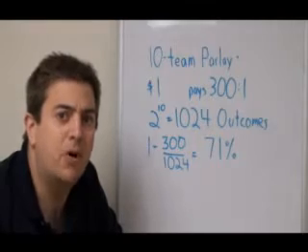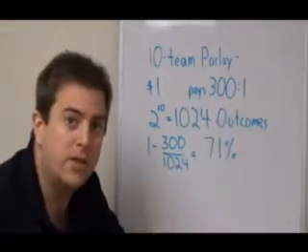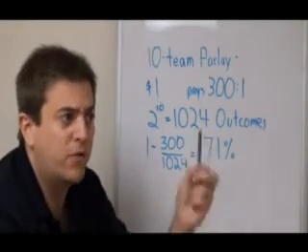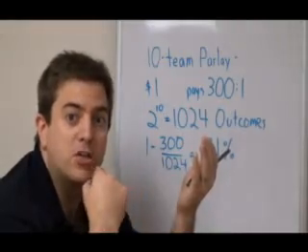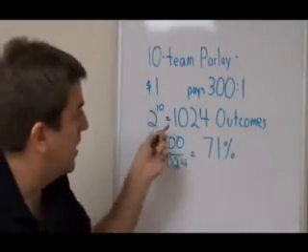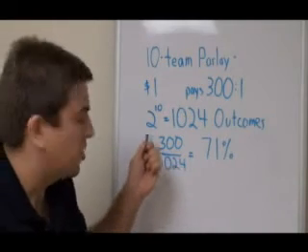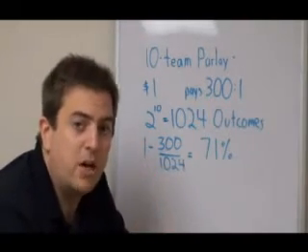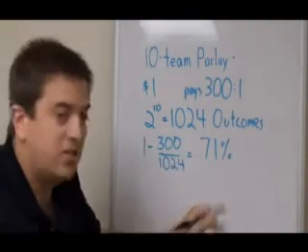Now let's look at the house edge on a 10-team parlay. In a 10-team parlay that pays $300 to $1 — and I got these odds off of TheGreek.com — there are 2 to the 10th different possible outcomes. In the first game there are two outcomes; the second game you double that to 4; the third selection you double it again to 8. You keep doubling until you've doubled 10 times, so there are 1,024 different possible ways for these 10 selections to resolve. The house edge is once again 1 minus payout over pay-in. If you bet $1 on every pick to guarantee a win, you're spending $1,024 and they're paying out $300 — so the house edge is a whopping 71%.